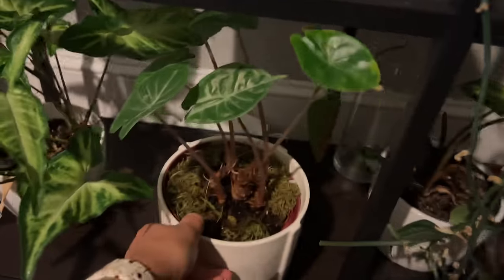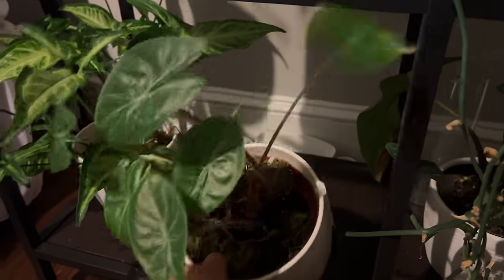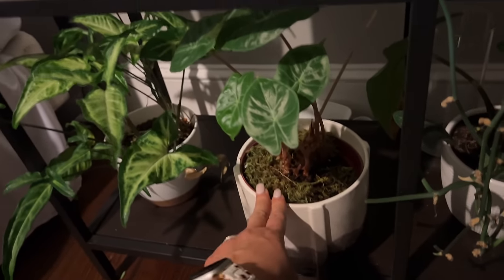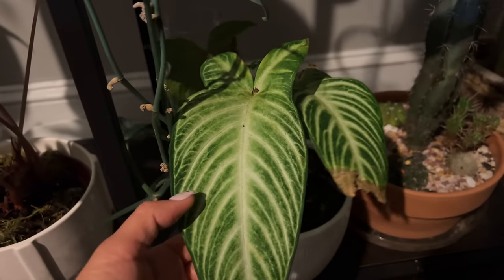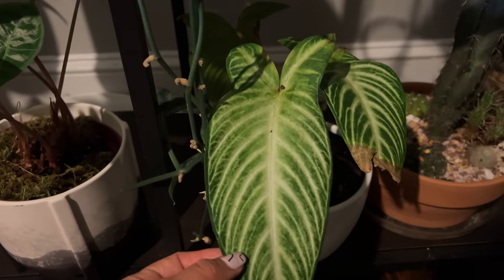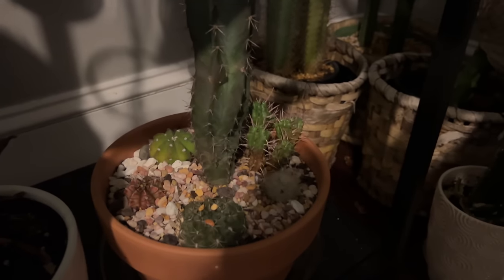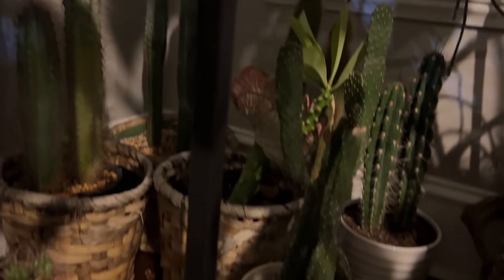And then there's this Alocasia — I think it's called a Pink Stem. This was actually the most watched video of mine — saving plants from Lowe's. This one had no leaves when I got it and look at it now — it's so pretty. And here we have a lot of cacti — it's all hidden in here because it's winter, I had to find a spot for them. They're usually in my front porch. And this is a Cebu Blue Pothos — she is amazing because she's growing up the wall all by herself.